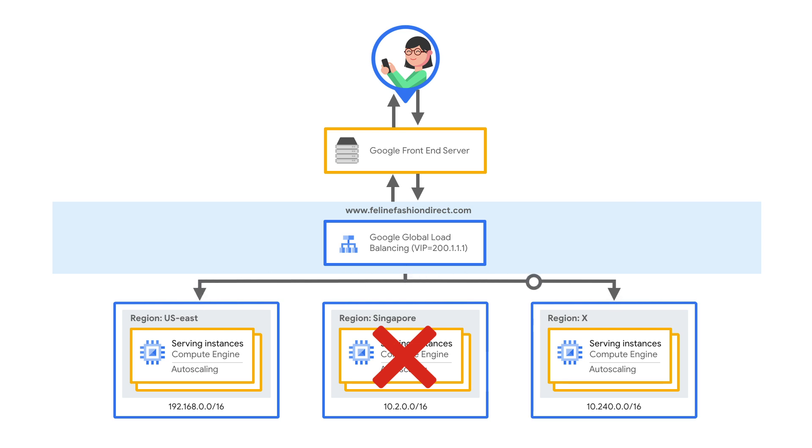We'll have an in-depth episode on this on our other series, Get Cooking in Cloud. Traffic is proxied through these GFEs, which forwards the query to the selected backend running our cat web server.